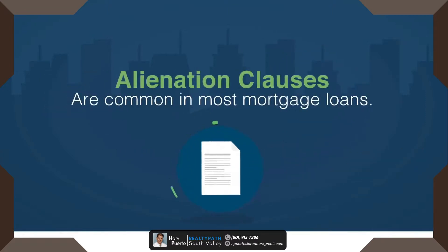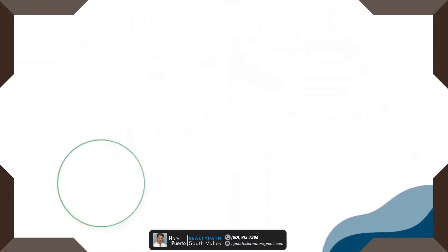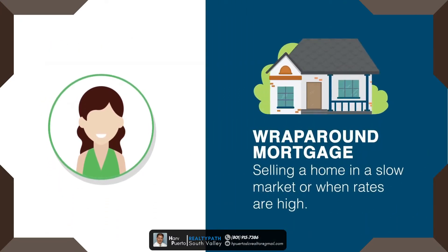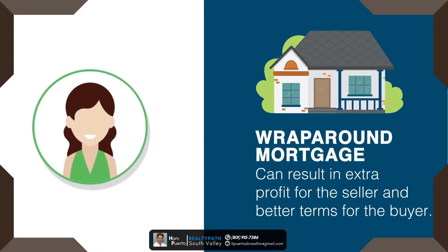Sellers must also be sure that their existing mortgage doesn't include an alienation clause, which requires the seller to repay the original mortgage entirely if collateral ownership is transferred or if the collateral is sold. Alienation clauses are common in most mortgage loans, which often prevent wraparound loans from occurring. In summary, a wraparound mortgage allows the seller to finance a portion of the home loan that is wrapped around the seller's existing mortgage. It's a good solution for selling a home in a slow market or when rates are high and credit is difficult to obtain. There are risks, but when used sensibly, they can result in extra profit for the seller and better terms for the buyer.